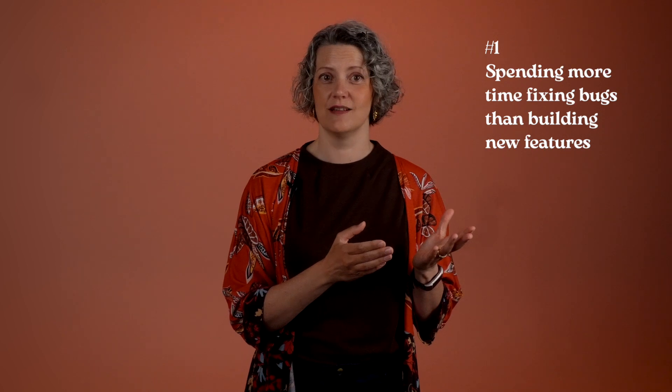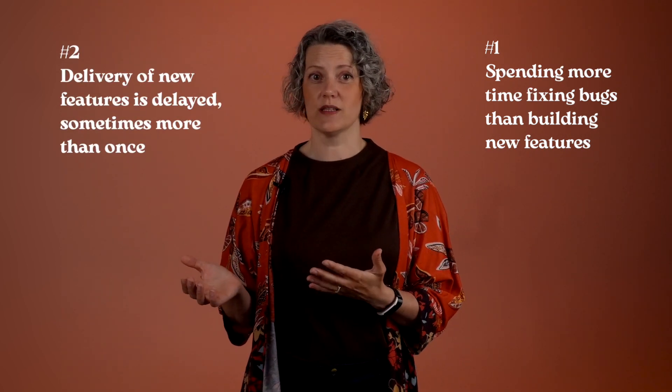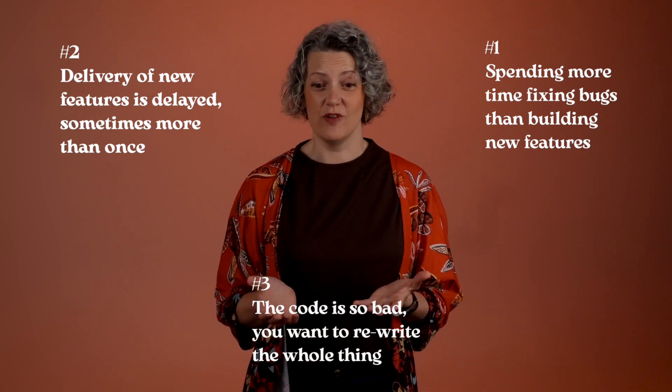If you're seeing any of these signs in your organisation — you spend more time fixing bugs than building new features, delivery of features is delayed sometimes more than once, the code is so bad you just want to rewrite the whole thing — then I'd like to suggest that hiring a process coach or a management consultant is only going to go so far to solve your problems. I think those signs point to problems in the code, a lack of good engineering practices, not having enough fast, useful, automated tests. To fix those things, you need technical coaching.